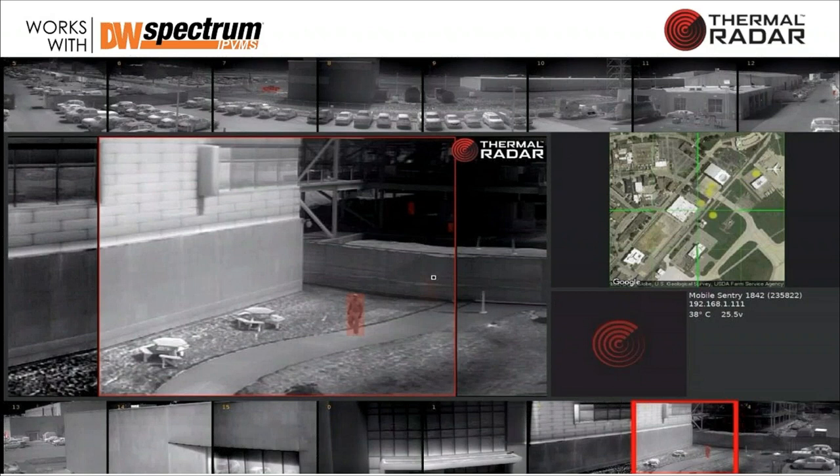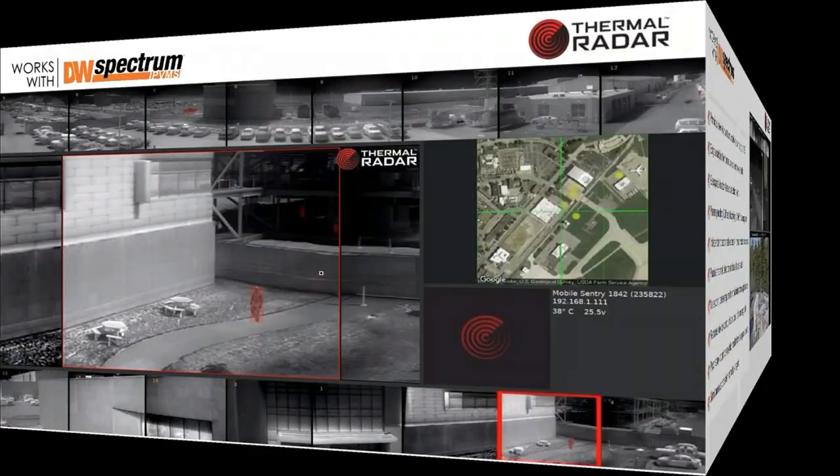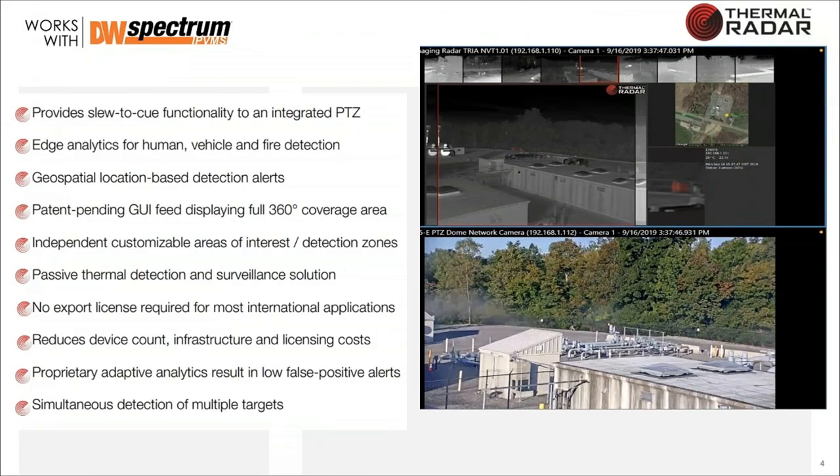With that GPS coordinate, you can slew other cameras to that position. Within DW Spectrum, our alarm from a certain area of detection can trigger Spectrum to drive other pan-tilt-zoom cameras to that location, so you can have four or five cameras watching it.